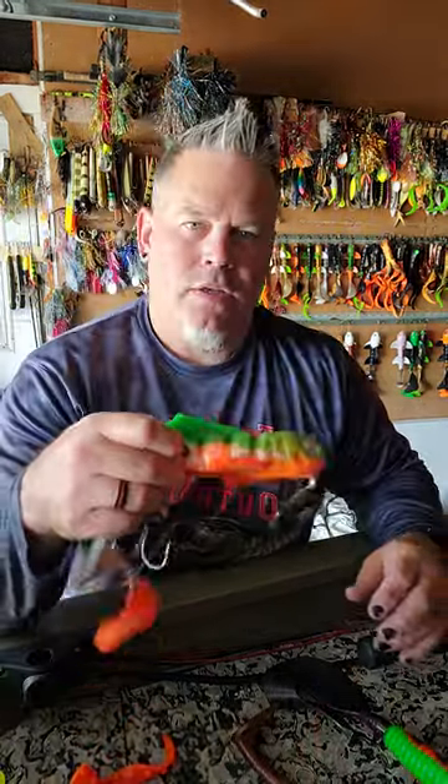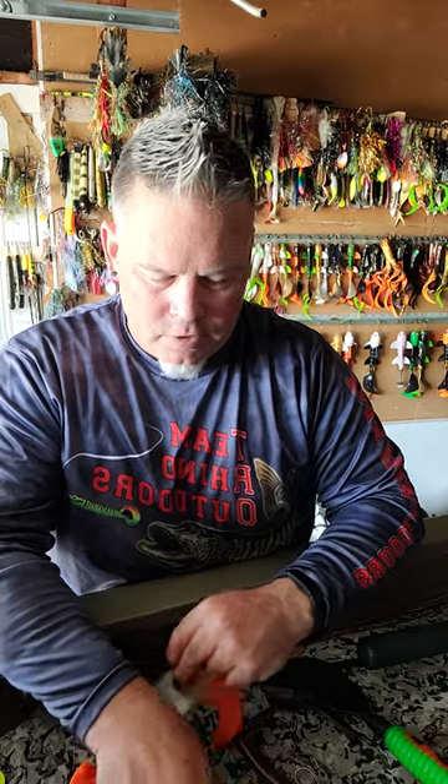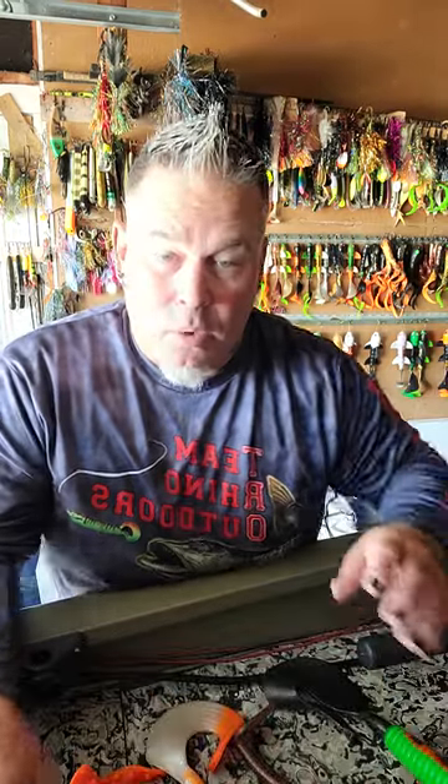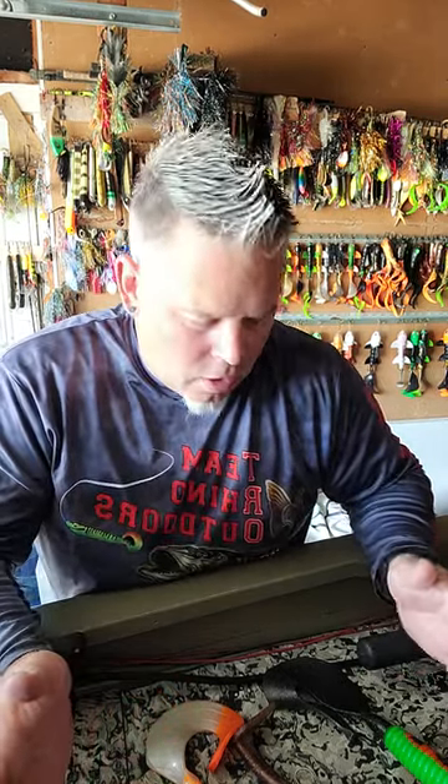My absolute favorite up there is a shallow B-52 from Lake X — you can cut the tail. I actually like the blizzard tail better than the solid tail, but they both work. Also shallow toads — that up-and-down motion of the toad is absolutely killer up there. The reason you want shallow is so you don't get hung up in the rocks.